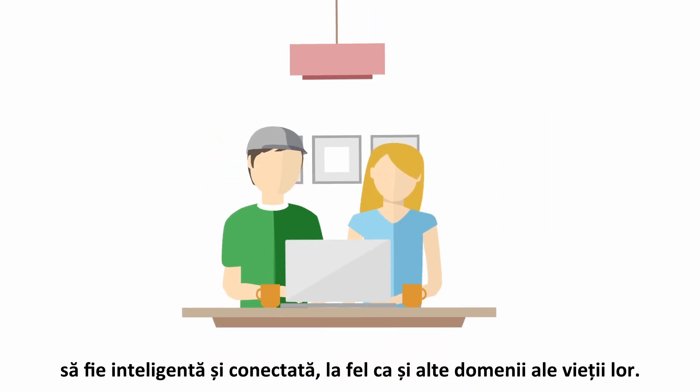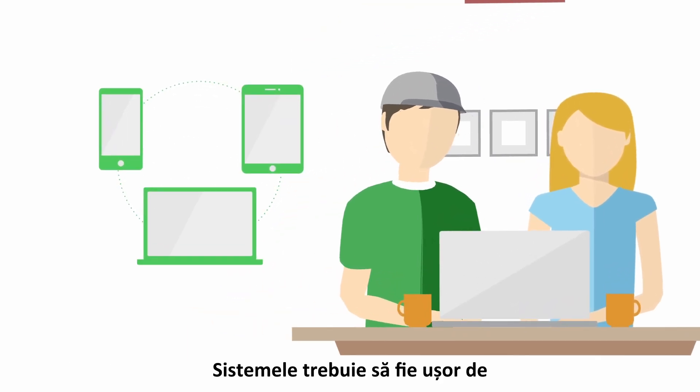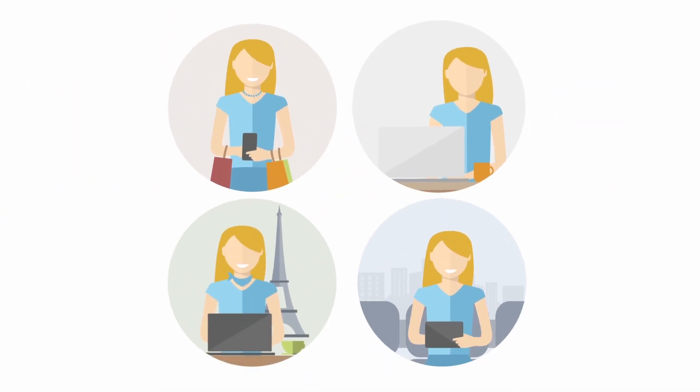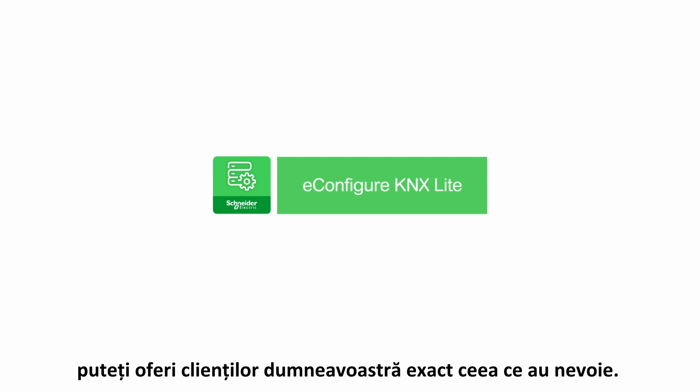The installations need to be easily controlled and monitored by any mobile device, giving them access from anywhere in the world. Thanks to e-configure KNX light by Schneider Electric, you can give your customers exactly what they need.